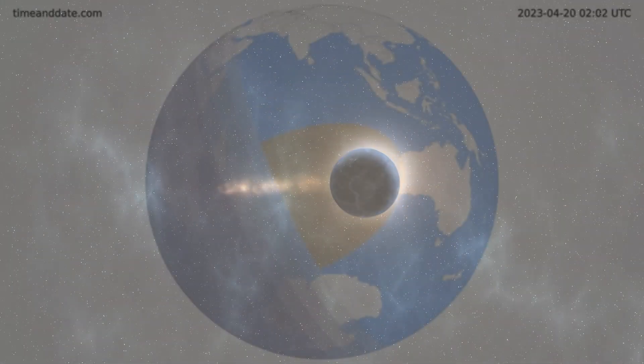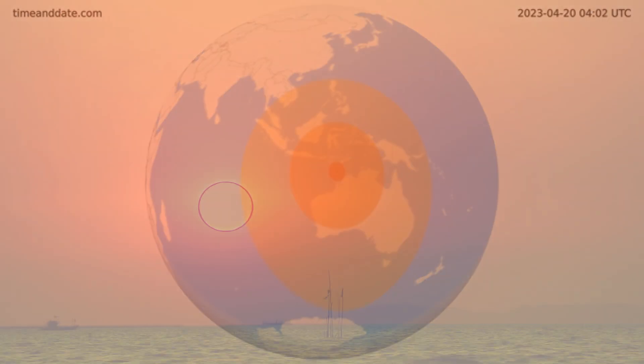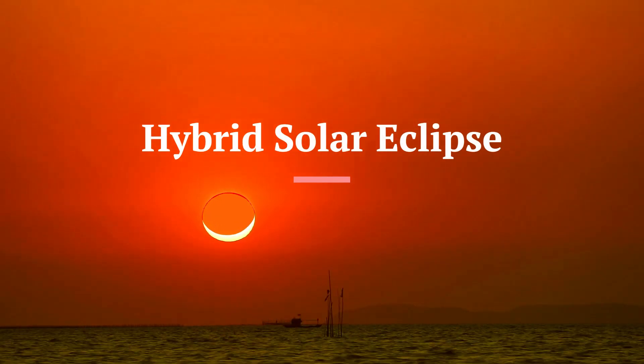An amazing astronomical event is going to happen during the month of April 2023. This is going to be the extremely rare hybrid solar eclipse of 20th April 2023.